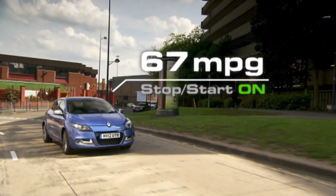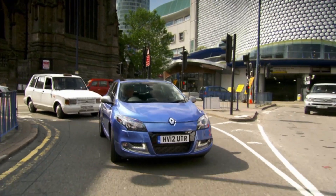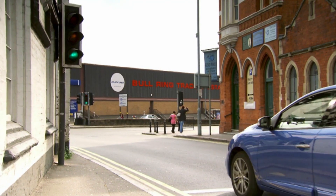The average motorist doing most of their driving in town could save £100 a year. While these systems will push up the price of cars, and you might find the sudden juddering to a stop rather unsettling, there's no doubt that the technology can save you money in the long run.